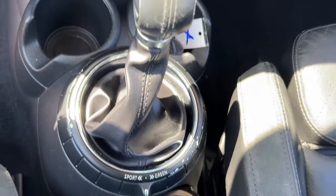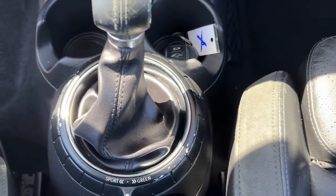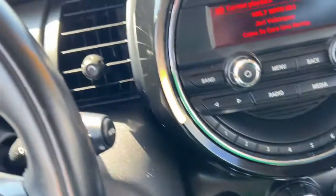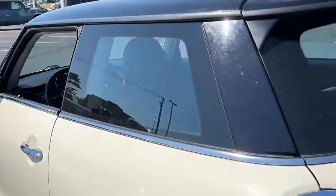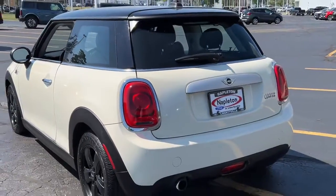Keyless entry, iPod, MP3 input, keyless start, heated mirrors, dual moonroof, six-speed MT, leather-wrapped steering wheel, aluminum wheels, Bluetooth, electronic stability control.